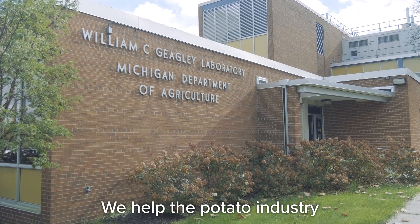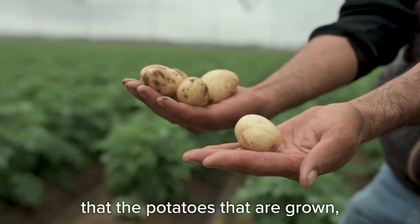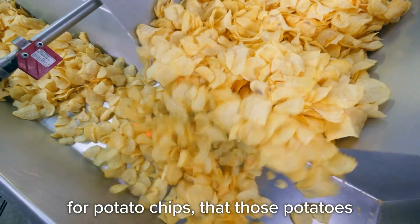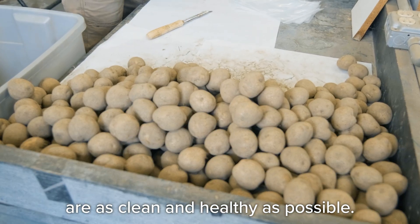We help the potato industry by ensuring that the potatoes that are grown — and we grow a lot of potatoes for potato chips — that those potatoes grown for potato chips are as clean and healthy as possible.